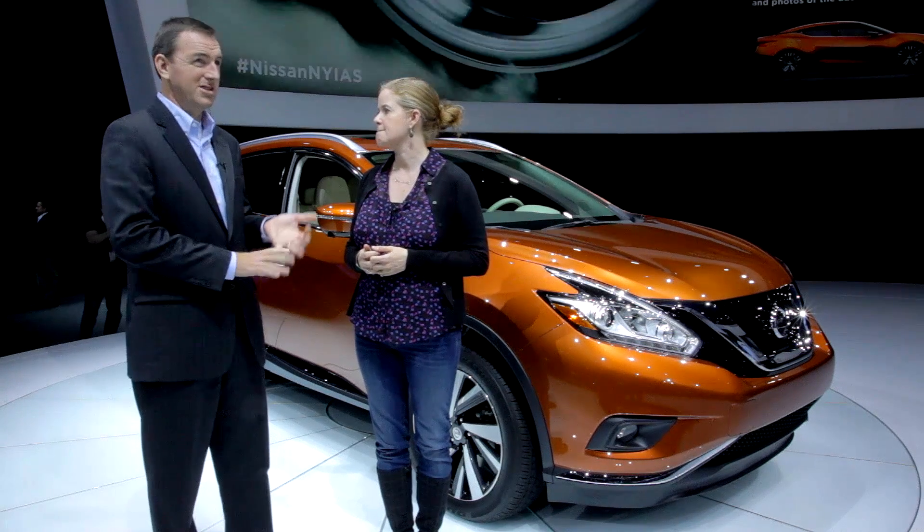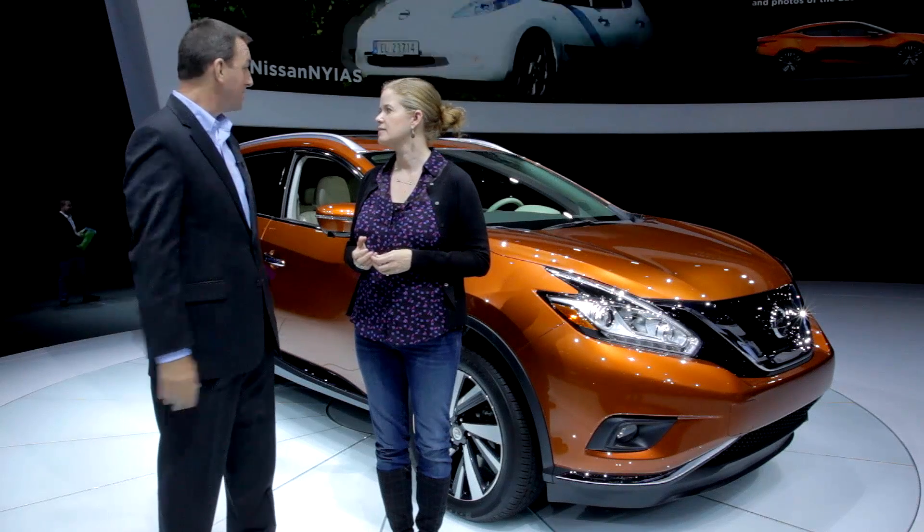We're here at the Nissan Murano with West Coast editor Mike Harley. What do you think of the new Nissan Murano? I've been a big fan of the Murano ever since day one. The car came out in 2003 as the first generation, and now we're looking at the brand new 2015 third generation model. It still follows the same exact format: front-wheel drive, all-wheel drive, 3.6-liter V6. It's based on the Maxima, so I've always looked at it like driving a tall Maxima. I think they've done a really good job.